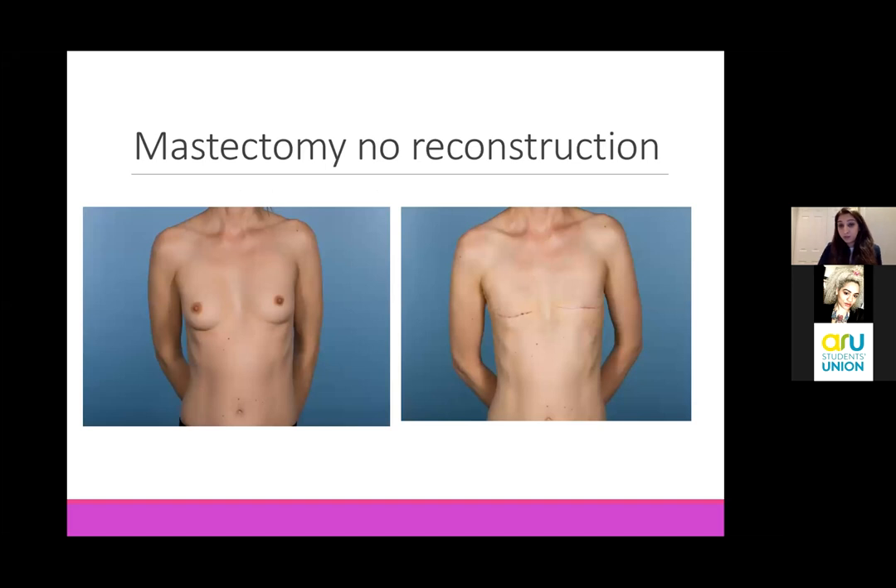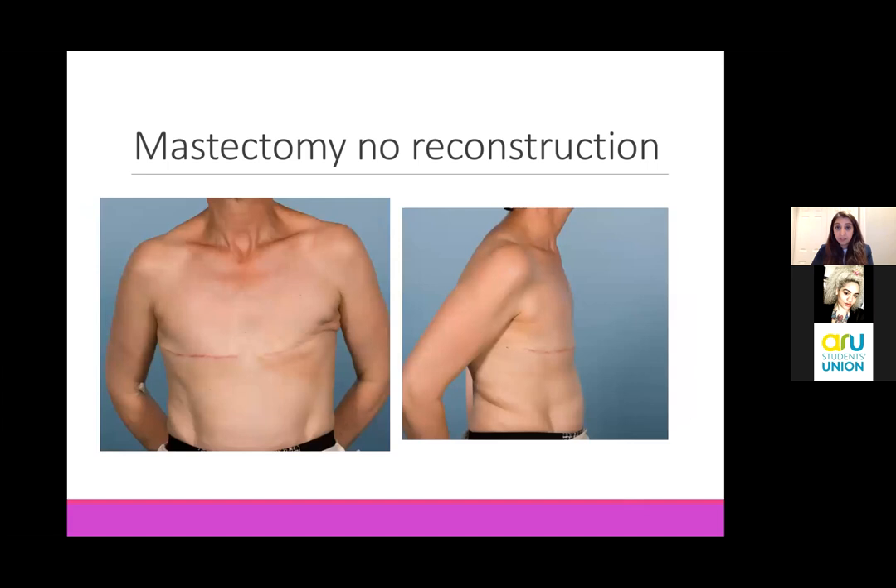So I'm going to talk through some examples. Some of these are our patients, some pictures I've taken from the internet. The patient pictures, we have consent from them to use for teaching and training purposes. This is a lady who had bilateral mastectomies and elected not to have a reconstruction.